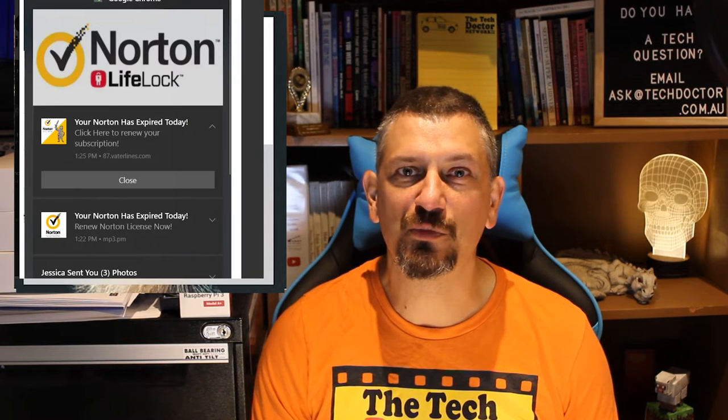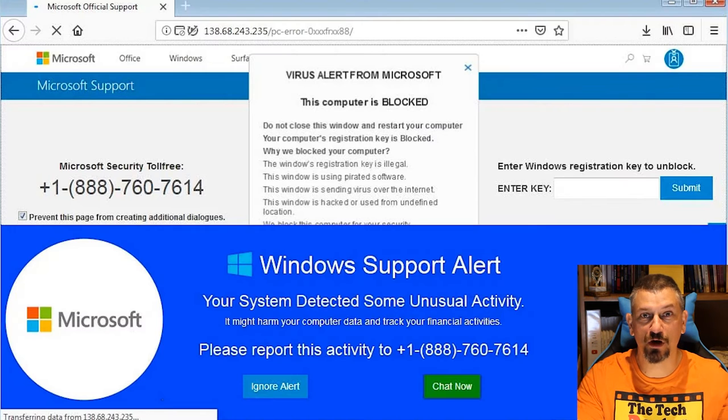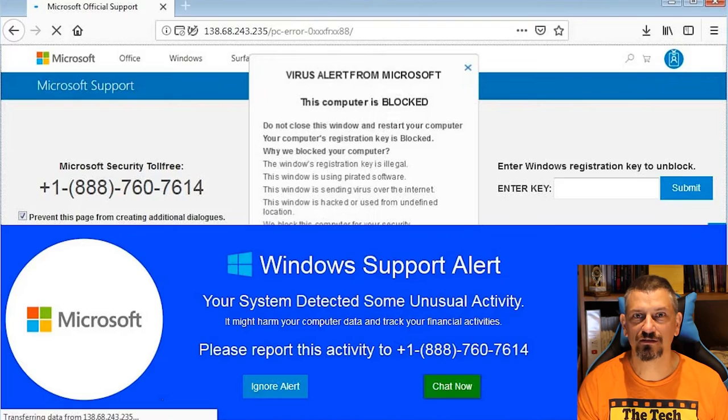Sometimes just occasionally in the bottom right corner, sometimes taking over the whole screen, speaking to you, and urging you to call Microsoft or your bank. The good news is that your system is probably completely clean. You have not lost all your money, and the whole thing can be fixed in about two minutes or less.